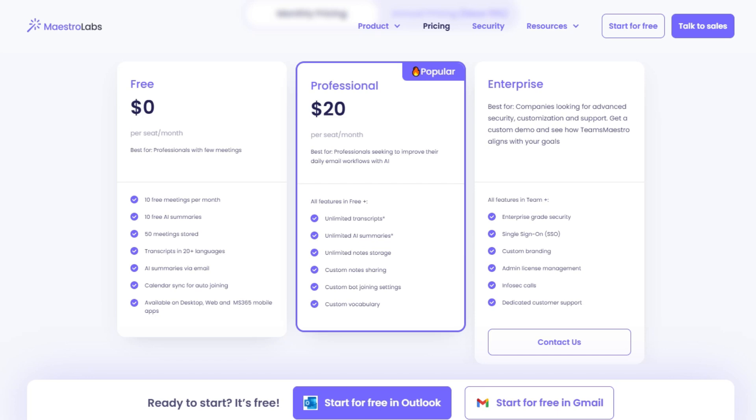Pricing starts free with three AI actions per week plus a full two-week trial of pro features. Then Mail Maestro Pro kicks in at around $20 per month.